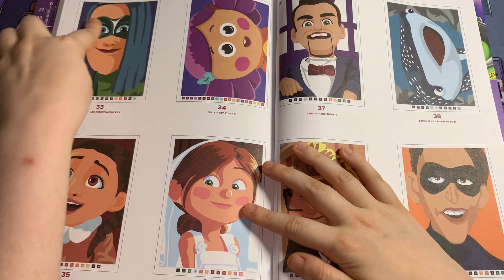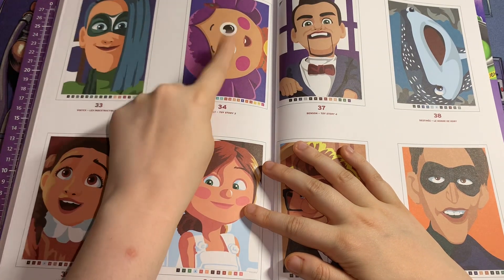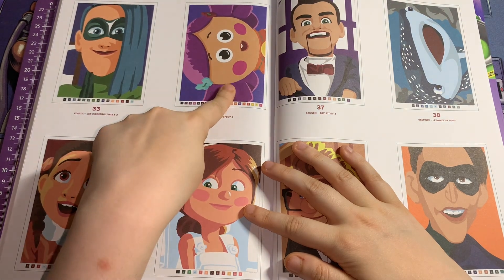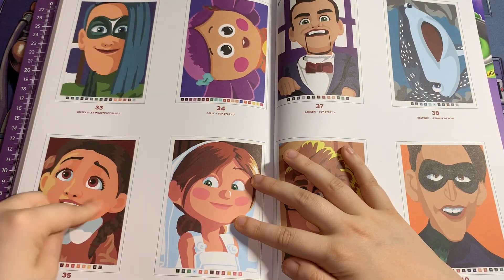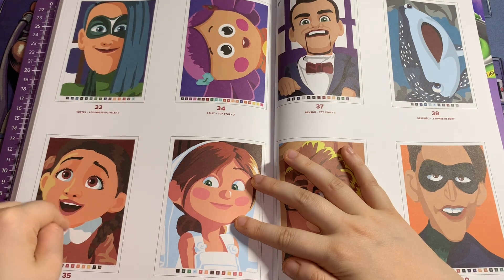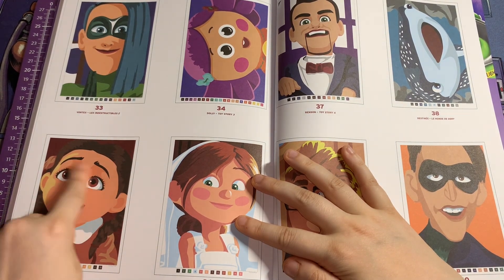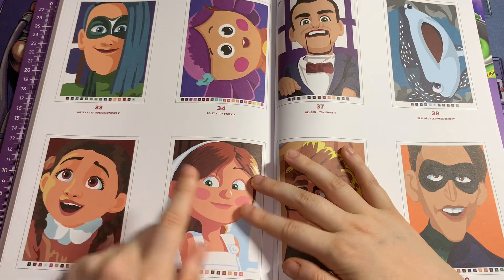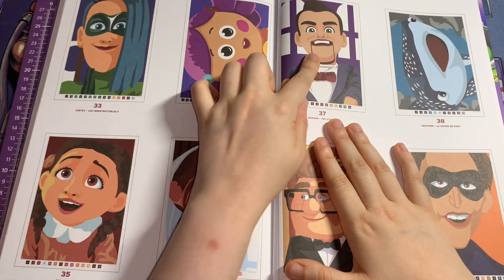Then you've got this villain from The Incredibles 2. This one's called Dolly from Toy Story 3. This one is from Coco — I think this is the grandma young. I've never seen Coco but I've heard she goes young, so I'm guessing that's the grandma. This one's Ellie from Up.